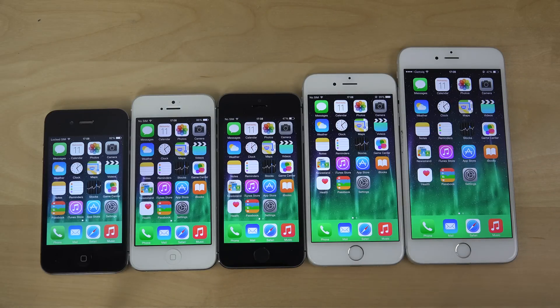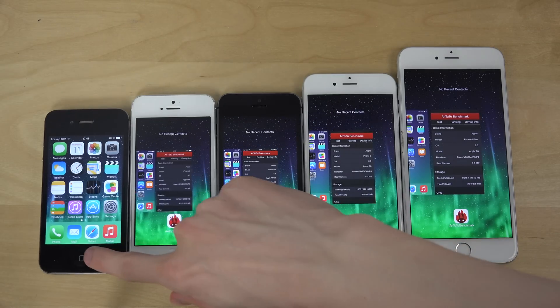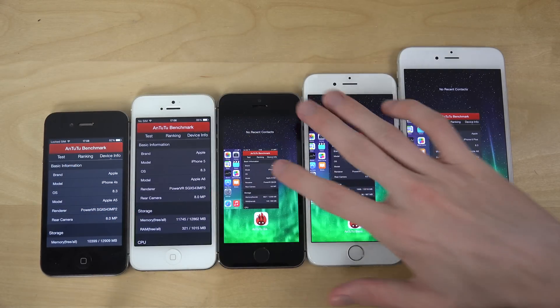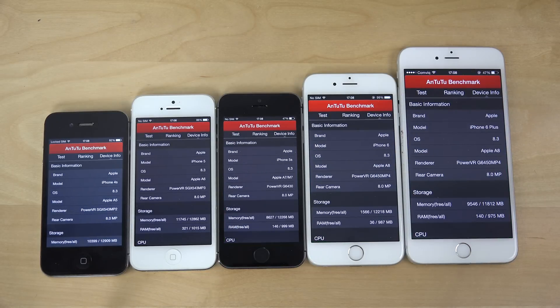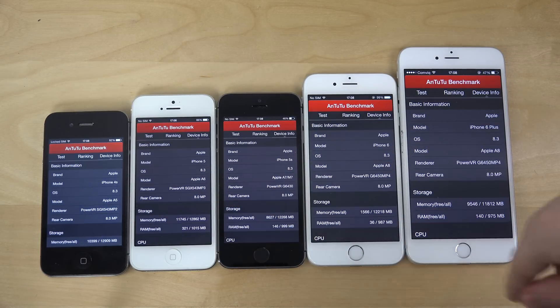So let's just do this — it's not going to be that quick because this program takes a while to run. But all devices are on 8.3, 8.3, 8.3 — sweet, they're all on iOS 8.3.